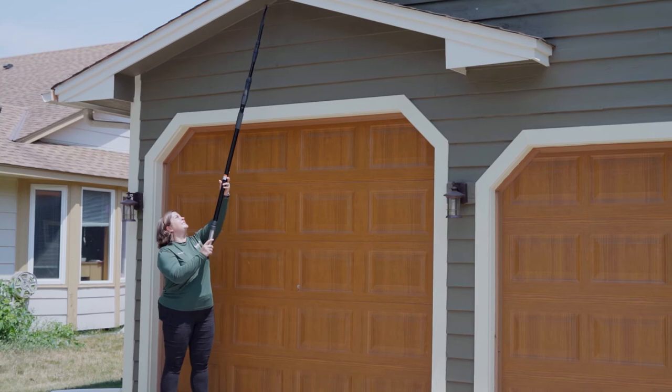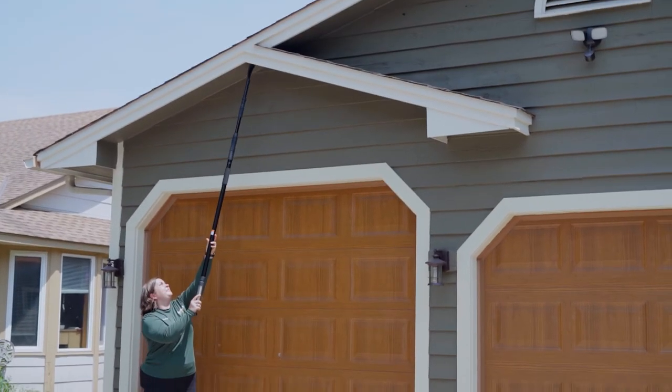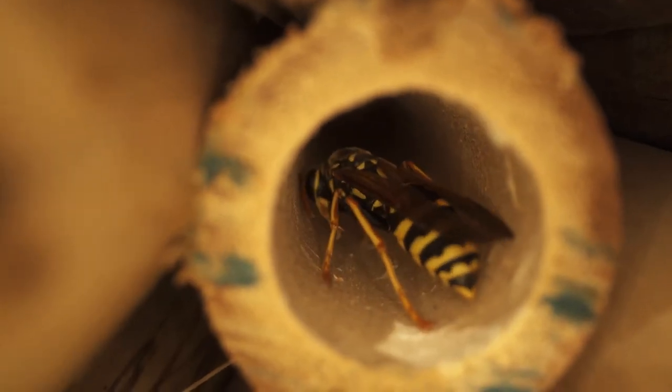Depending on the species of wasps, Plunkus will use a variety of control tools that allow us to stay away from the nest, reduce our use of ladders, and also reduce the chances of getting stung. If you have wasps or any other pests, contact Plunkus Pest Control.